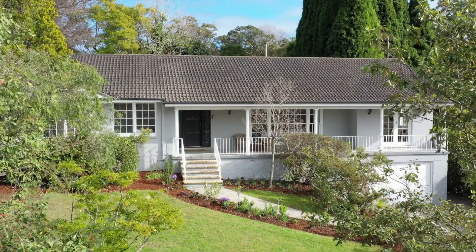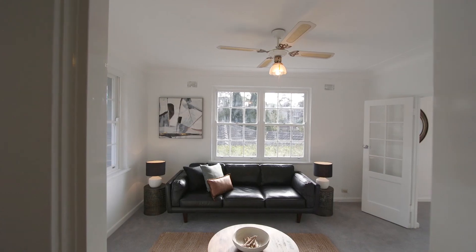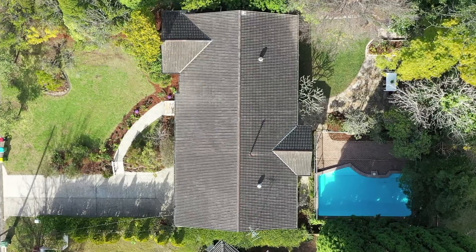Hi, I'm Matt Boland and welcome to number 5 Hovey Avenue, St. Ives. If you're looking for a full brick home with four bedrooms, two bathrooms, two living areas and two car garaging with a pool, then you can't go past this.